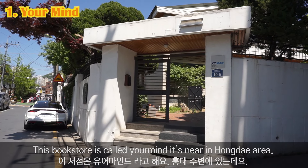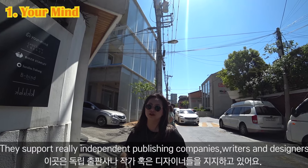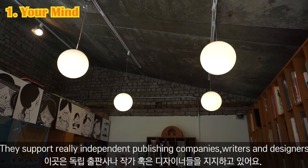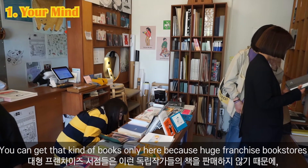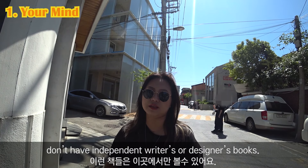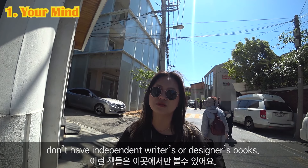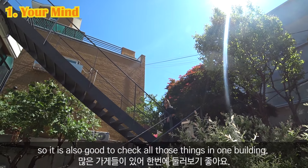This bookstore is called Your Mind. It's in the Hongdae area and they support really independent publishing companies, writers, and designers. They have very unique art books — you can only get that kind of book here because huge franchise bookstores don't carry independent writers' or designers' books. This building also has a cafe and some select shops and design stores, so it's good to check out all those things in one building.